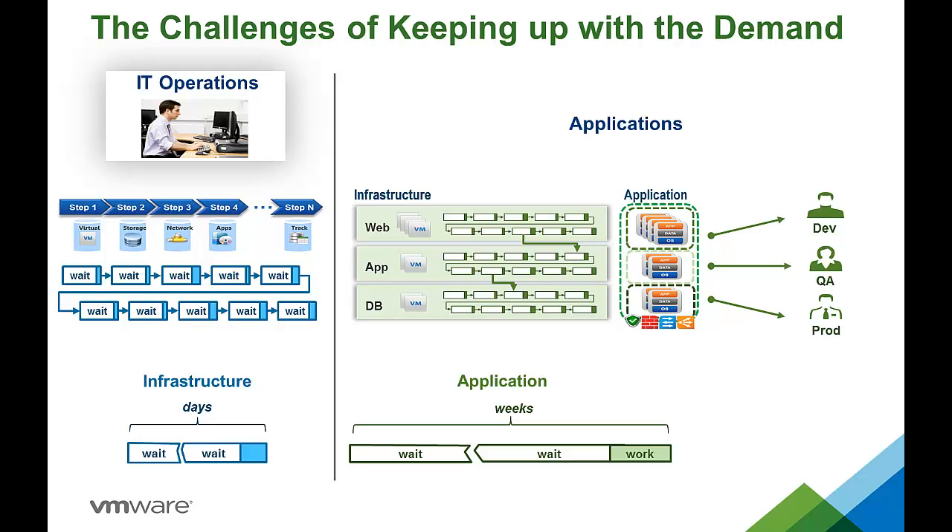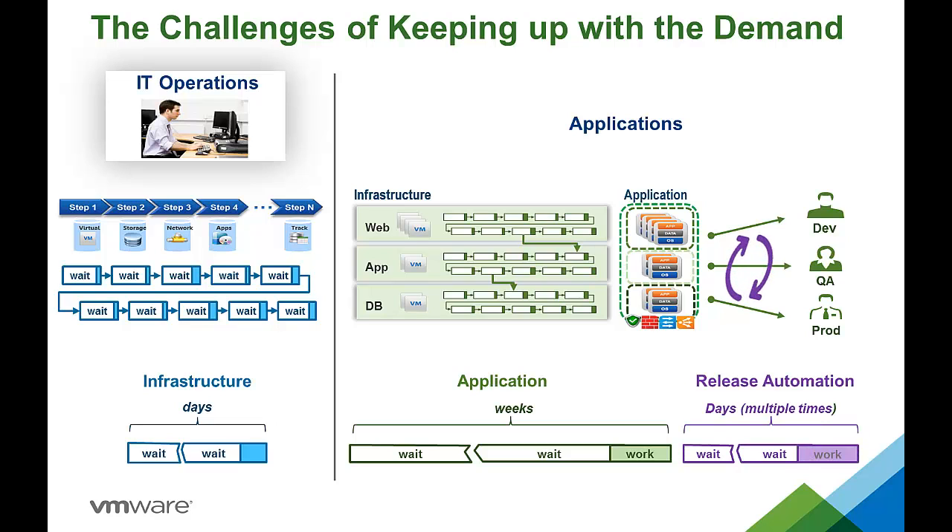Then there is the ongoing challenge of keeping these independent deployments in sync as changes are made. The result is more silos, more manual processing, resulting in longer waits and frequent incompatibilities in dev, test, and production environments, which impact the ability to deliver high-quality solutions.